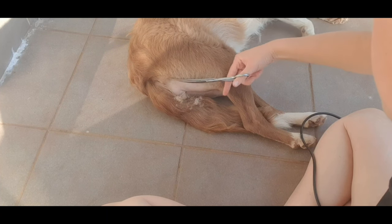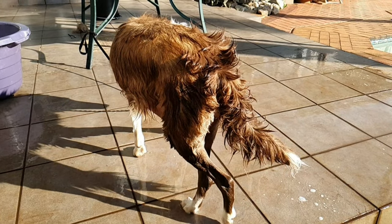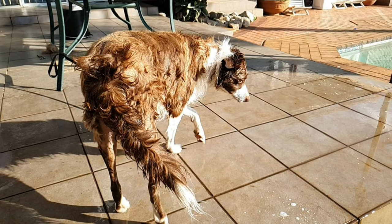I know a lot of other groomers won't do it like that, but this is just what I prefer. This was also kind of out of my comfort zone because I'm used to working on the back of our van. But like I said, this was a last minute video.